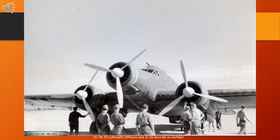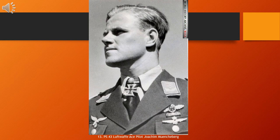Joachim Müncheberg, 31 December 1918 – 23 March 1943, was a German Luftwaffe fighter pilot during World War II and an ace credited with 135 air victories. The majority of his victories were claimed over the Western Front, with 33 claims over the Eastern Front. Of his 102 aerial victories achieved over the Western Allies, 46 were against Supermarine Spitfire fighters. He was given command of JG 26's 2. Gruppe in September 1941 and was then posted to Jagdgeschwader 51, JG 51, the 51st Fighter Wing, on the Eastern Front in July 1942.